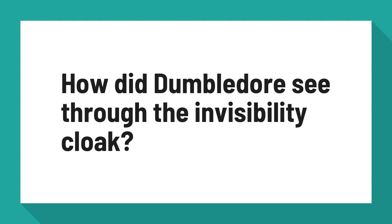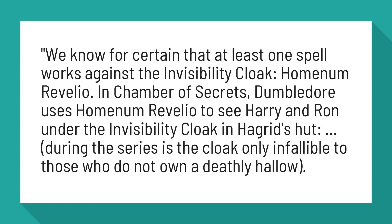How did Dumbledore see through the Invisibility Cloak? We know for certain that at least one spell works against the Invisibility Cloak: Hominem Revelio.